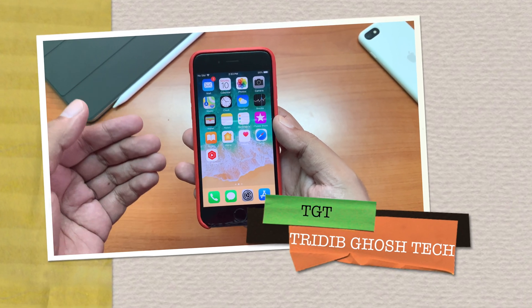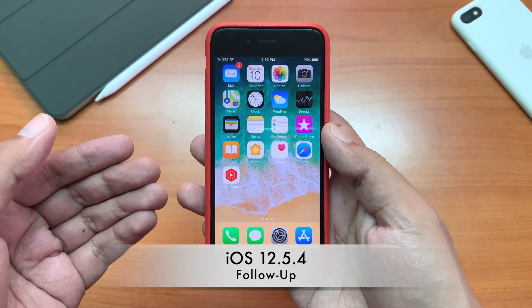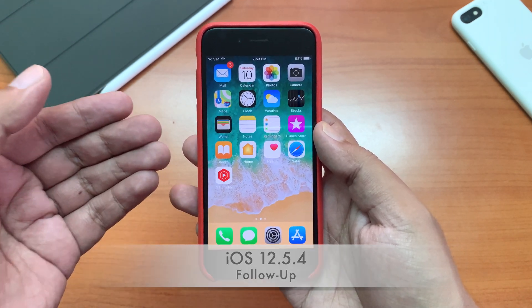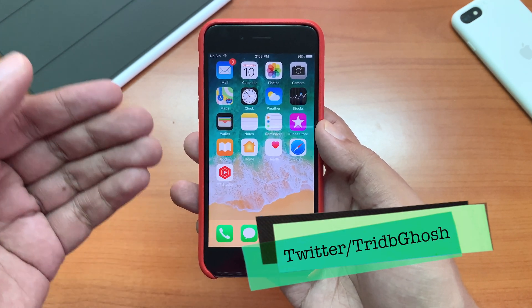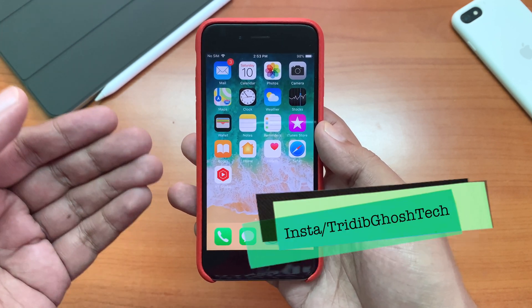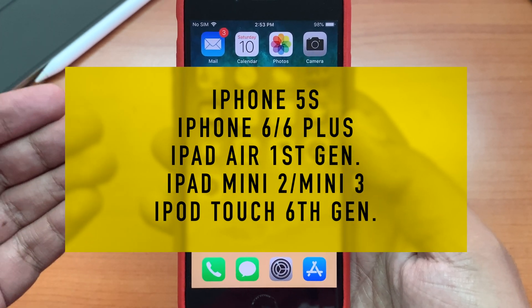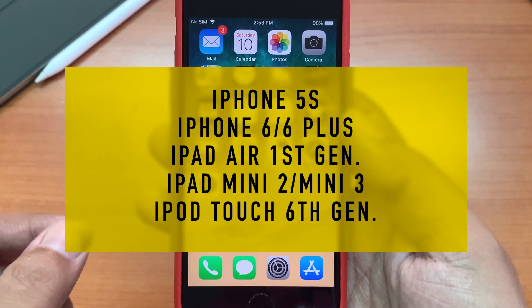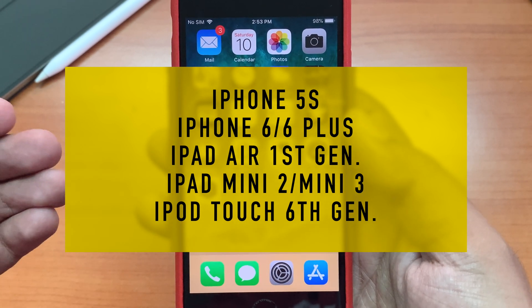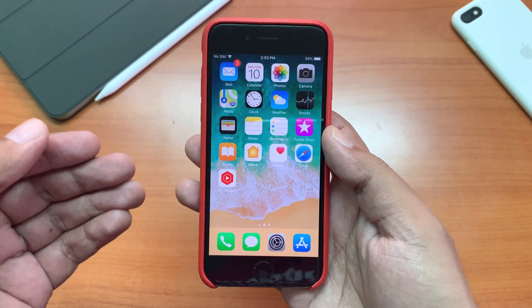Hi everyone, Pradipya from TGT and welcome to another video. iOS 12.5.4 has been out for a few weeks now. If you have not heard about this update yet and you have an iPhone 5s, iPhone 6 or 6 Plus, first gen iPad Air, iPad mini 2 or iPad mini 3, or iPod touch 6th generation, you should update your device right now.